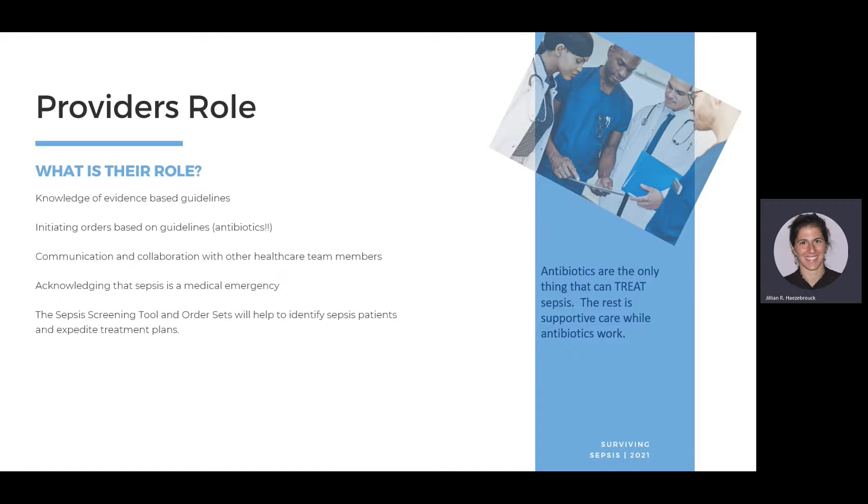The provider's role in sepsis includes having knowledge of evidence-based guidelines, initiating orders based on those guidelines — especially antibiotics, which are the only thing that can actually treat sepsis. Providers order broad-spectrum antibiotics, then adjust to targeted antibiotics once culture results return. They must communicate, collaborate, acknowledge sepsis as a medical emergency, and use sepsis screening tools and order sets. If you feel pushback from a provider, call a code sepsis.